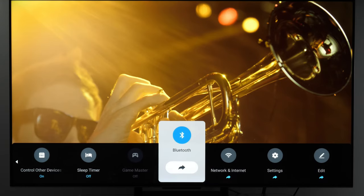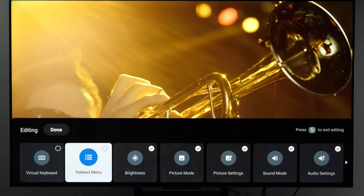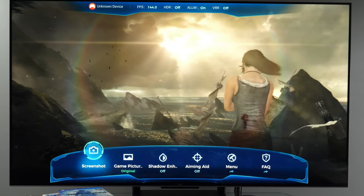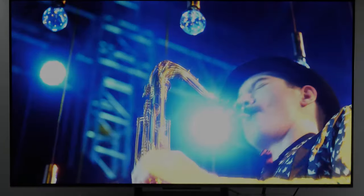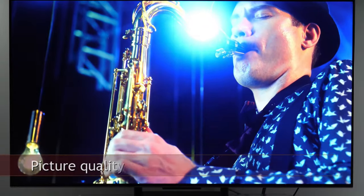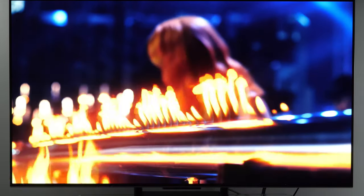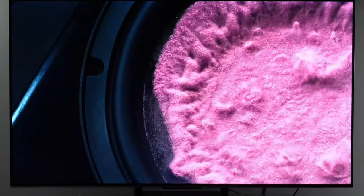One of the big attractions of the TCL C745 is gaming potential, with large screen sizes at very reasonable price points. The two full-bandwidth 48 Gbps HDMI 2.1 ports can run at maximum 4K 144Hz with a gaming PC. With the latest generation of consoles you get 4K 120Hz including Dolby Vision, AMD FreeSync Premium Pro, VRR support, Auto Low Latency mode, and eARC support on a separate HDMI 2.0 port, so you don't use one of your 2.1 ports for a soundbar. There is also a gaming menu bar and decent input lag.